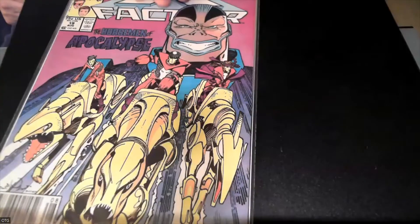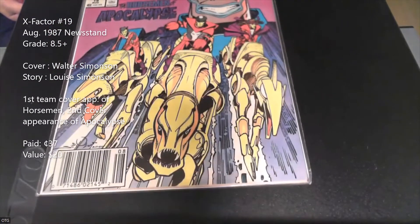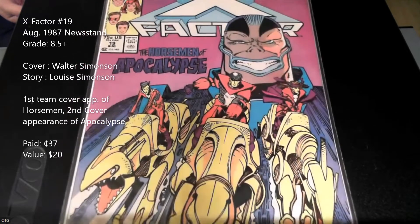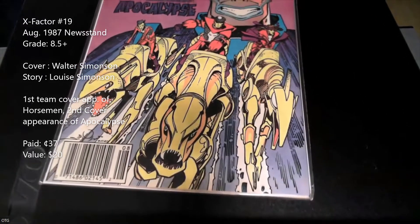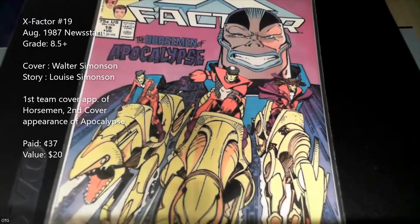Next is a big key — this is the second cover appearance of Apocalypse and the first team cover of the Horsemen of Apocalypse. It's also a newsstand edition with a cover by Walter Simonson. This one is around $10 as well, and it's a really great copy. Love that Walter Simonson cover.